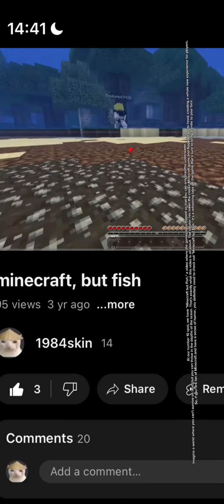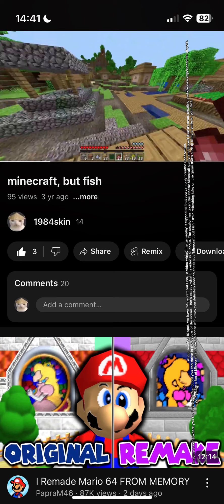At our number 10 spot, we have MiniCraft for Fish, a video where the gameplay is flipped so that you can only breathe underwater. Imagine a world where you can't survive on land, but you can thrive in the depths of the ocean. That's exactly what this video is all about.